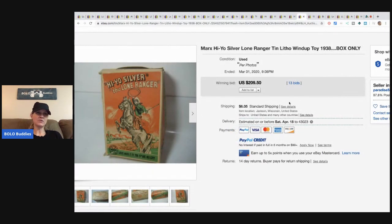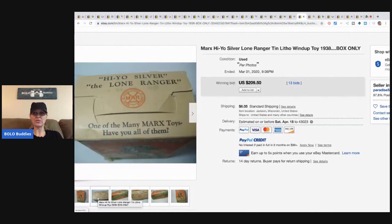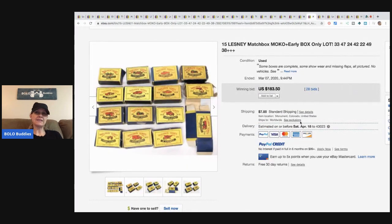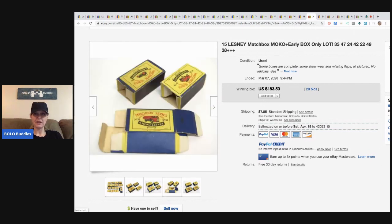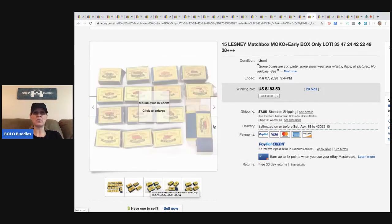This is a 'Hi-Yo Silver' Lone Ranger lithograph wind-up toy box — sold for $209.50 with 13 bids. These are 15 Lesney Matchbox boxes — boxes only, no vehicles. Some are complete, some show wear and are missing flaps. They sold for $183.50 with 28 bids. People have the cars and want to make them complete, so they'll pay up for the box.